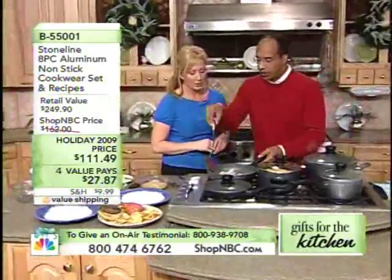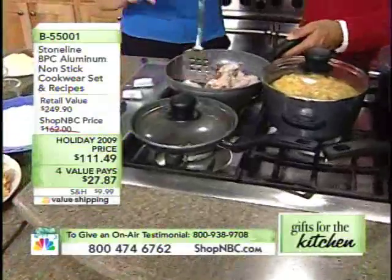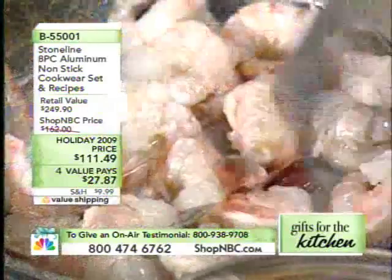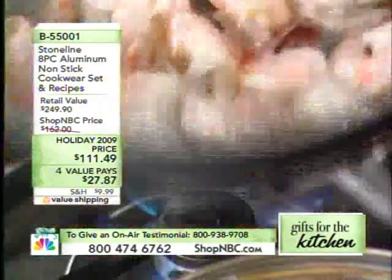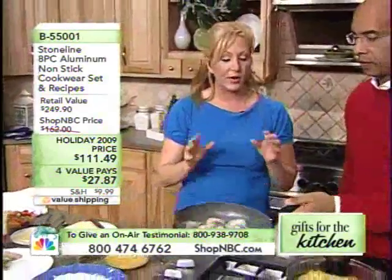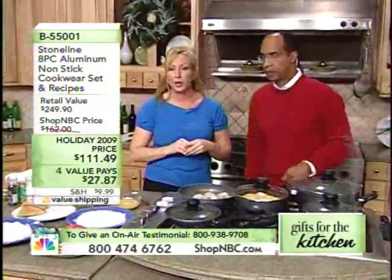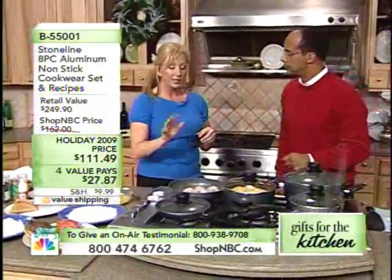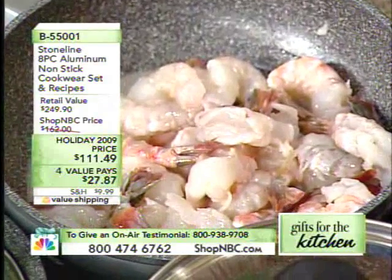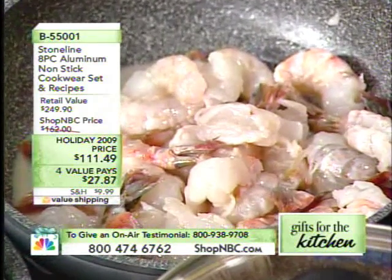If you want, you're perfectly safe using a metal utensil. The Stone Line Cookware is made to resist scratches. Typical everyday cookware stands up to about 5,000 abrasions, and even a premium brand of typical cookware is going to handle about 25,000 abrasions. Stone Line, however, stands up to 56,000 abrasions — that's 11 times more than most everyday cookware. Super durable, great looking, and a great gift idea.